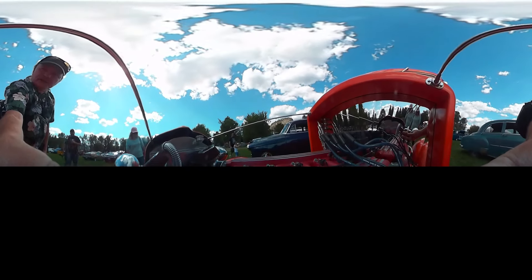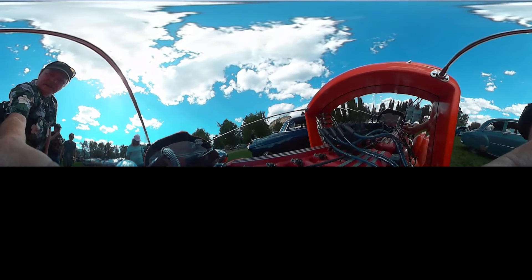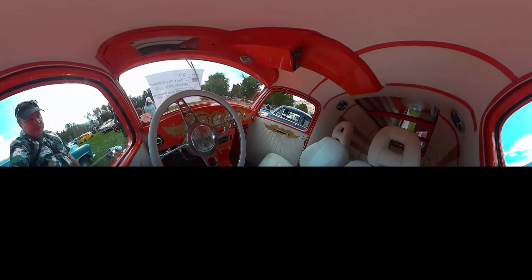From Green Acres, Washington. Look at this — he's done work on the firewall, it's all shiny. That looks like the car you think about. Cool or what!